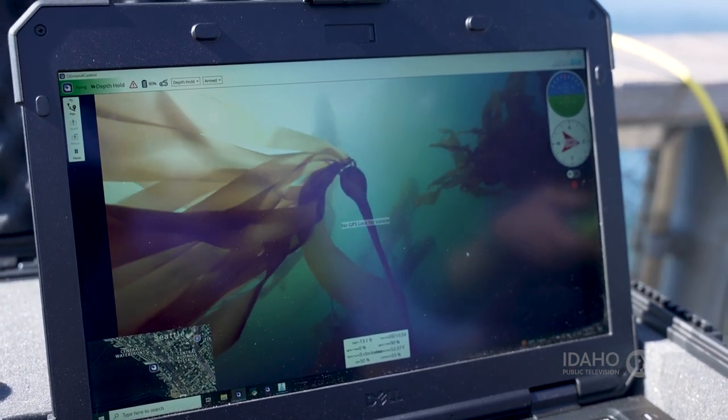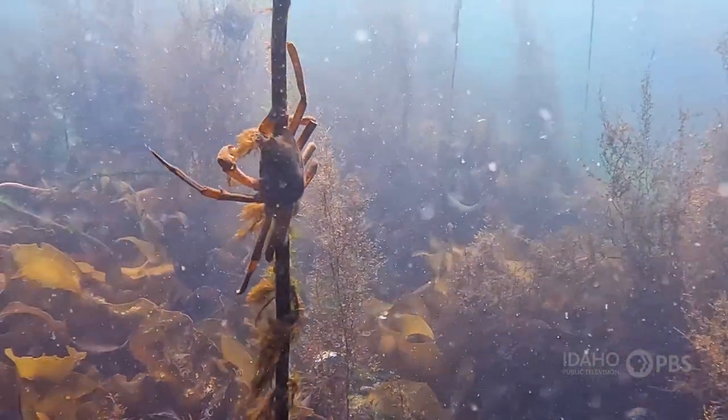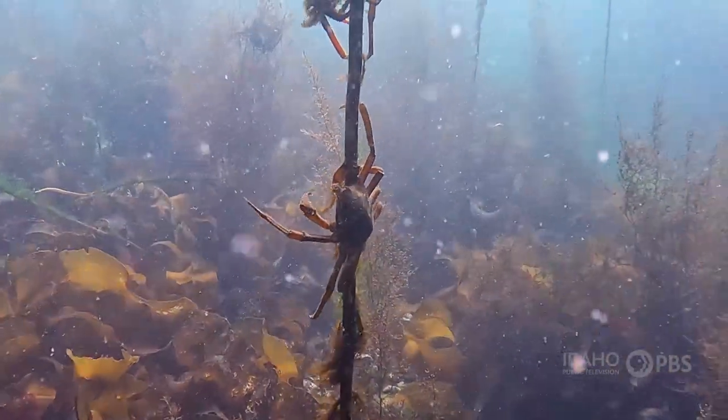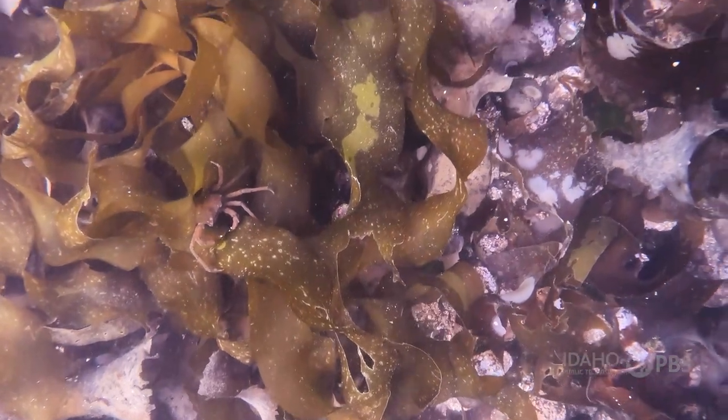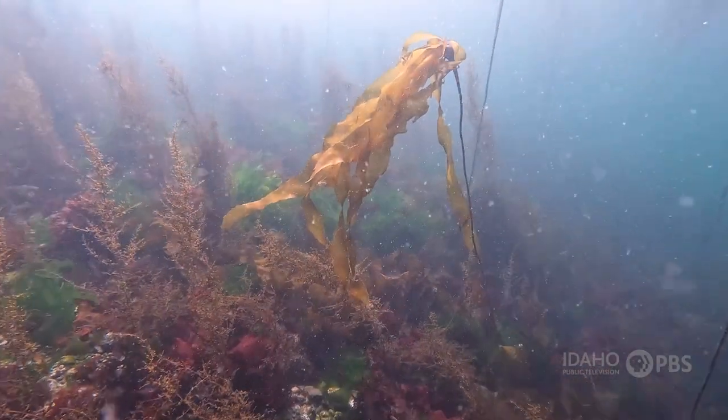Seeing some kelp fronds. When we're driving the ROV, we are basically capturing anything that's down there — the invertebrate species, crabs, sea urchins, sea anemones, the kelp individuals. There are many different kelp species and we capture them all with the video, as well as fish.